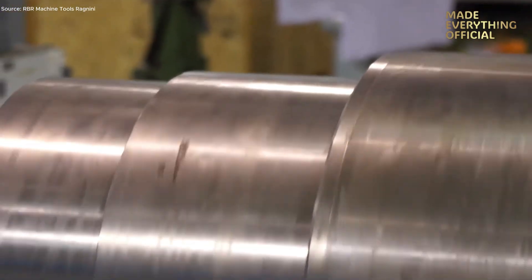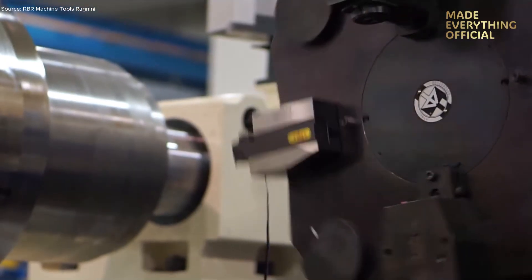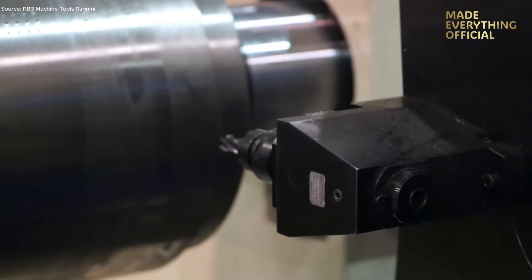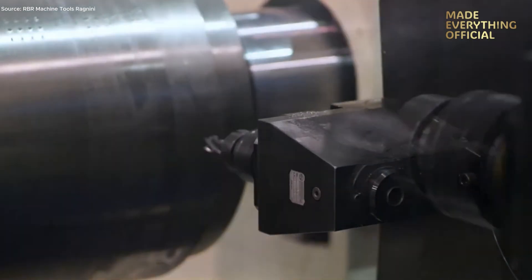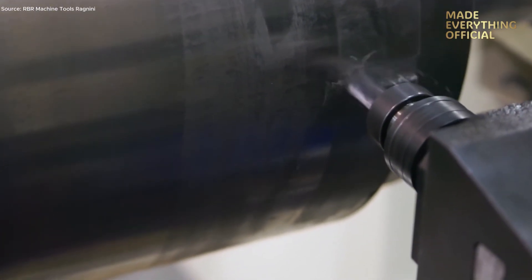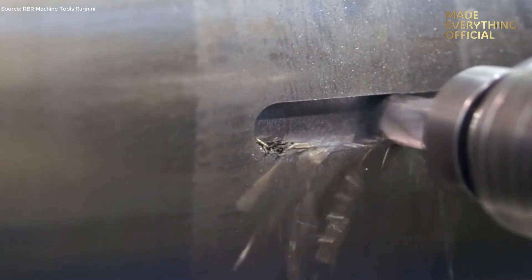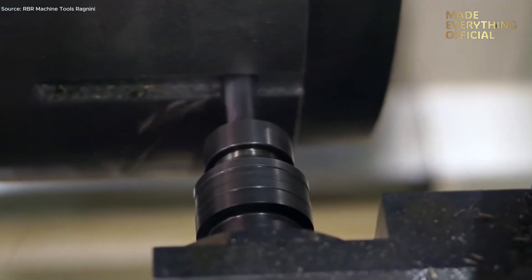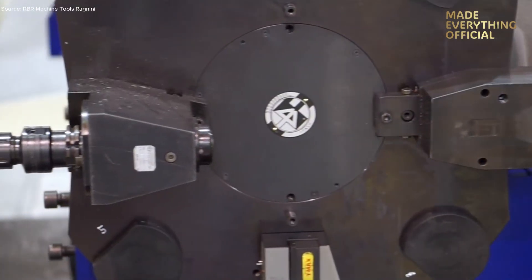Meanwhile, the CNC control monitors spindle load, tool wear, and vibration signatures. If any deviation occurs, the system adjusts in real-time, maintaining both performance and tool life. It's not just a machine — it's a closed-loop intelligence built for efficiency. After the roughing and contouring stages, finishing tools take over, bringing the surface to its final specification. The part is then measured directly on the machine using an integrated probe system, confirming accuracy within a few microns. From here, components can move directly to assembly or inspection without secondary operations.